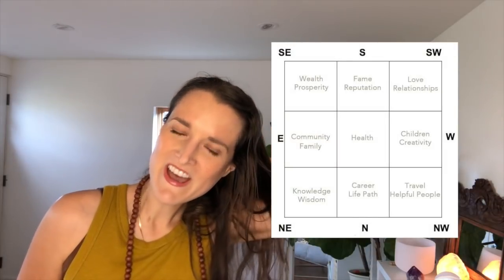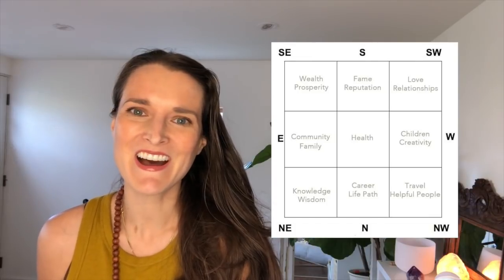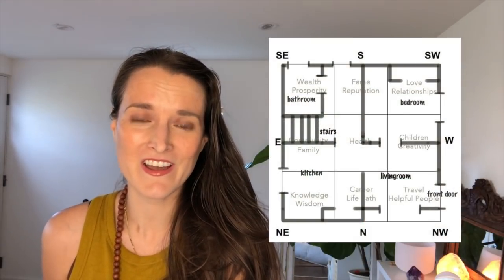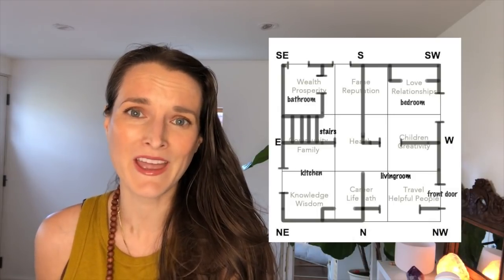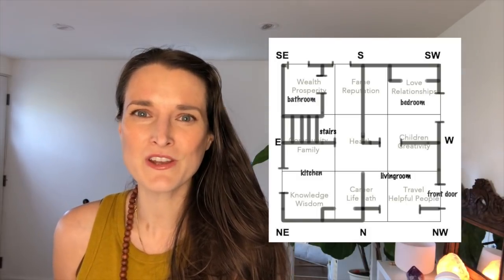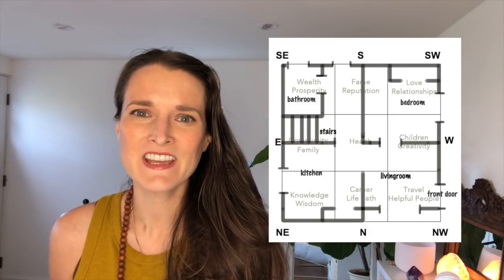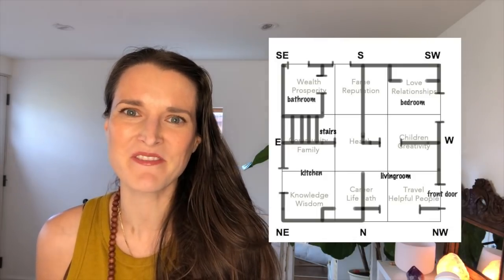Imagine that your apartment, home, or room fits into this Bagua square. Not everyone's home is a perfect square — there might be missing sections or even an extension that takes you outside of the Bagua, and that's okay. Just do your best. Find out where your front door is, or where the main energy enters the space, and take a look at what these different zones are in your home so that you can apply this information.